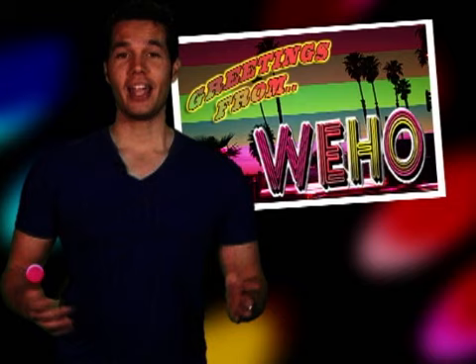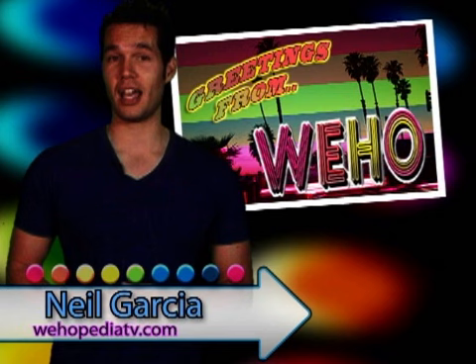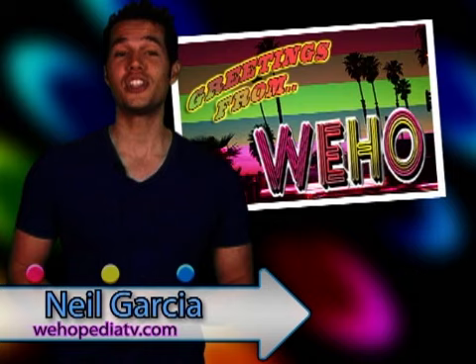First modern house built in West Hollywood. Hey everyone, I'm Neil Garcia, your host for WehopediaTV.com, your online video guide to being gay in LA and the West Hollywood lifestyle. On this edition of Wehopedia, I'll be discussing the Schindler House.